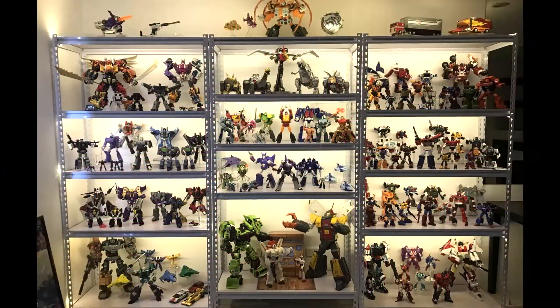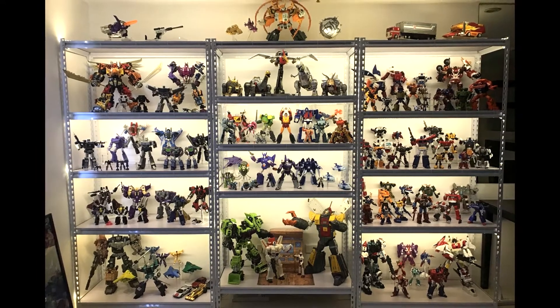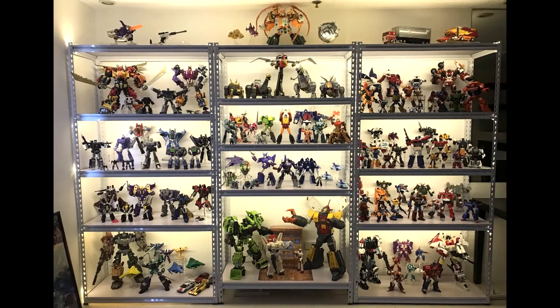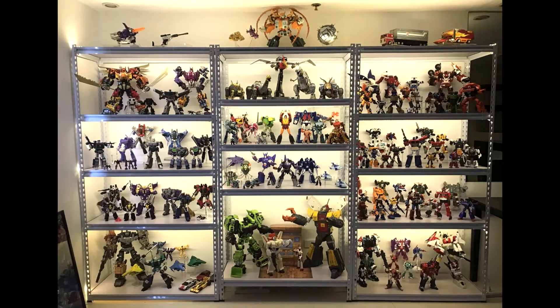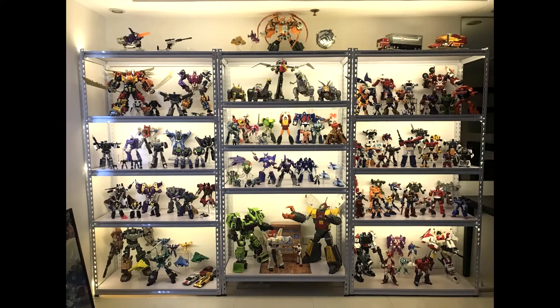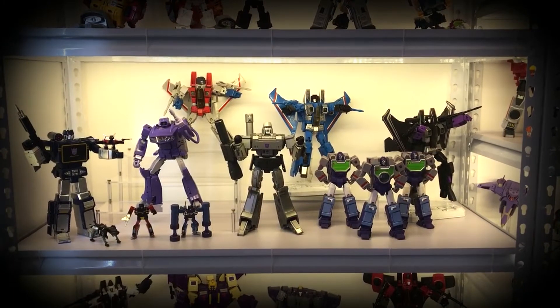Good day YouTube, this is Architect Kev. I'm here to present to you my Transformers Masterpiece collection. I'll go season by season, shelf by shelf, to show you which pieces I have on display.